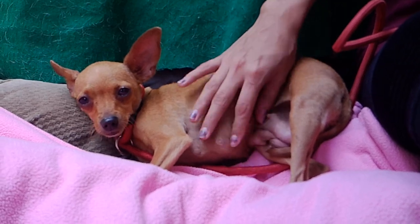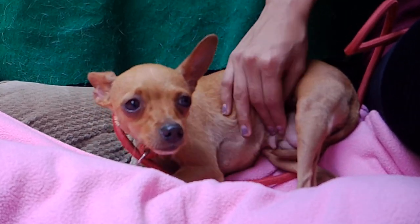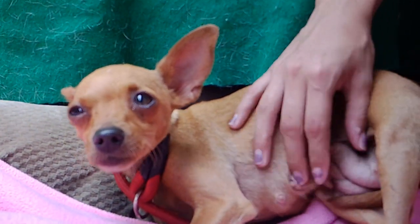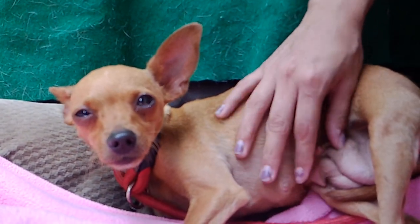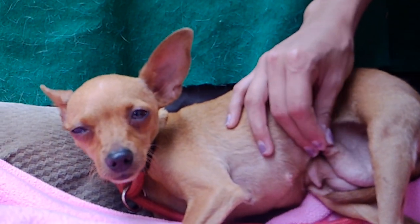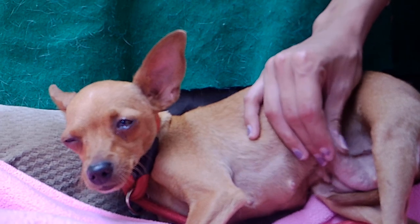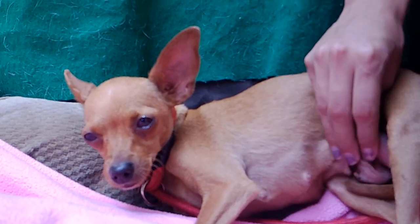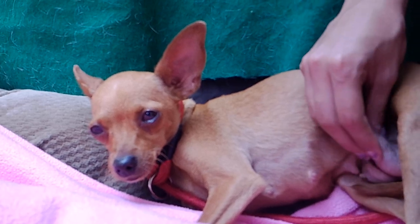I can already tell she's enjoying this time right here being spoiled a little bit. She'd make a good family dog — maybe just be a little patient with her. She's super tiny and I think she knows that, so she just feels a little more vulnerable here at the shelter. But I think given time, she'll come out of her shell for sure.